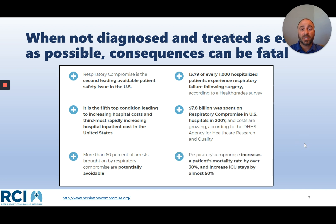When respiratory compromise occurs, the patient's mortality increases dramatically by up to 30%, and ICU stays increase almost 50%.